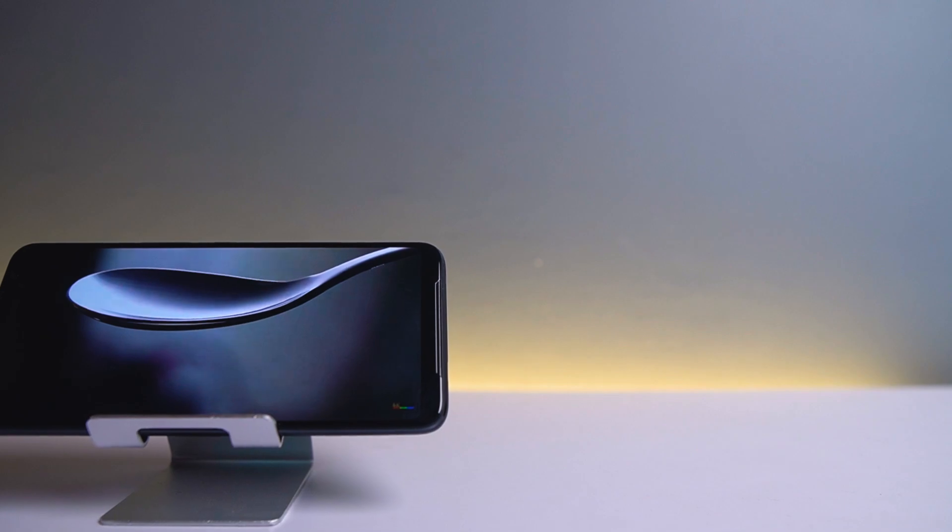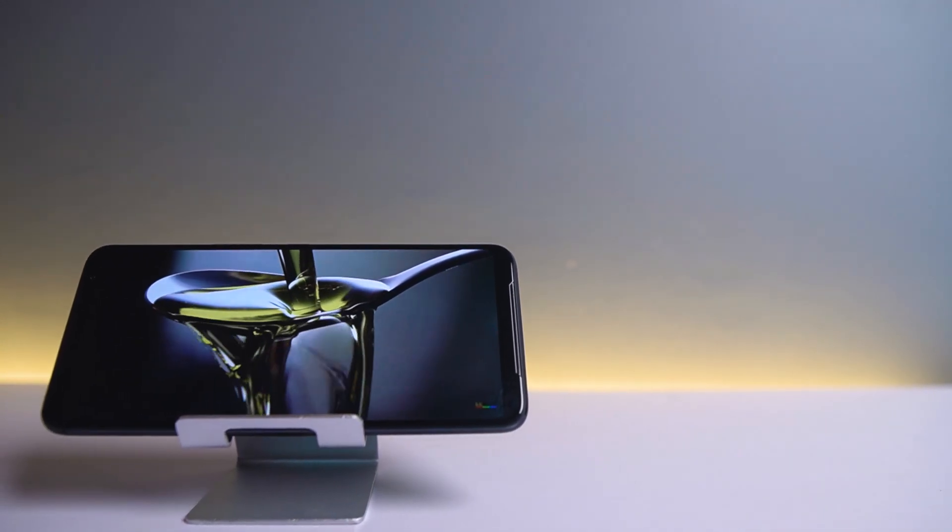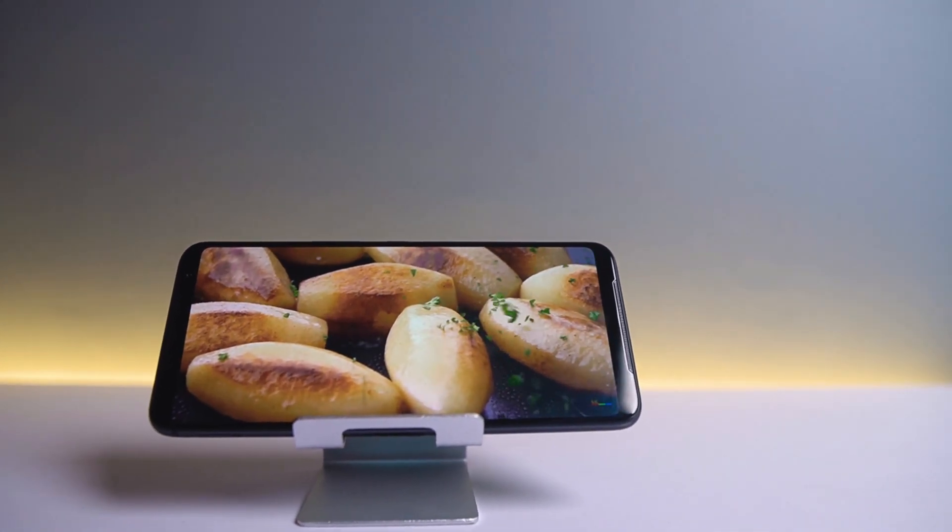Yang paling saya suka dari Asus ROG Phone 3 ini adalah speaker audio-nya yang menurut saya kenceng banget untuk sebuah HP — immersive banget.